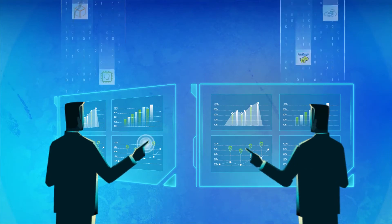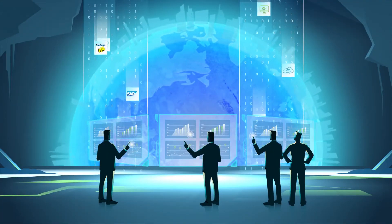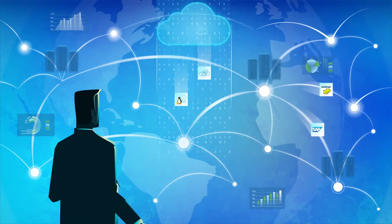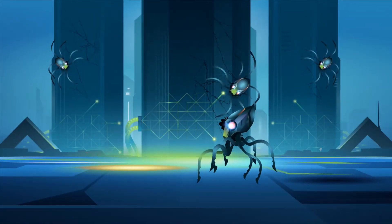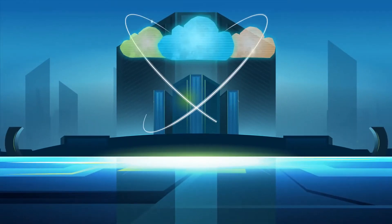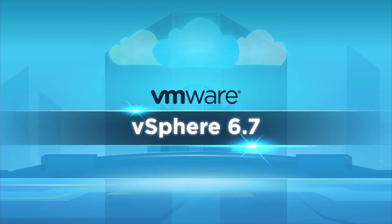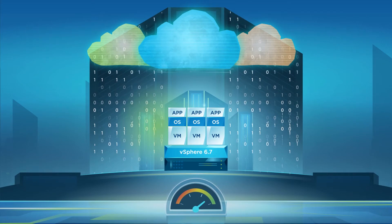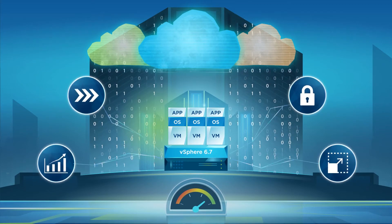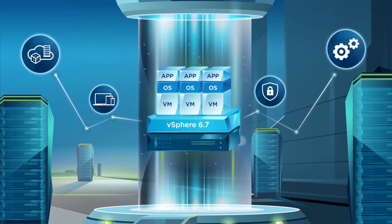Today, IT infrastructure teams need to respond to explosive growth in the number and variety of applications, support global expansion of their infrastructure footprint, counter the increased threat to cybersecurity, and manage the rapid growth of their hybrid cloud. VMware vSphere 6.7 continues to build on technological innovation and best-of-breed performance, helping IT face these new challenges by delivering a refreshed core infrastructure platform with four key innovations.